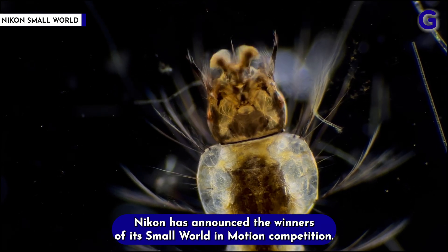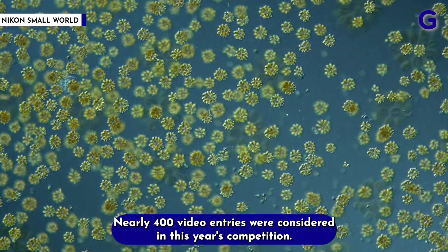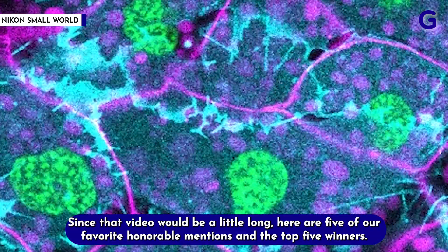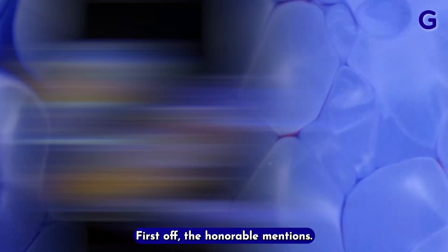Nikon has announced the winners of its Small World in Motion competition. Nearly 400 video entries were considered in this year's competition. Since that video would be a little long, here are five of our favorite honorable mentions and the top five winners. First off, the honorable mentions.